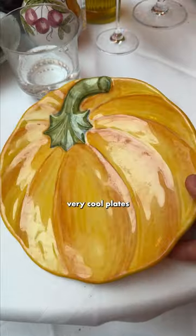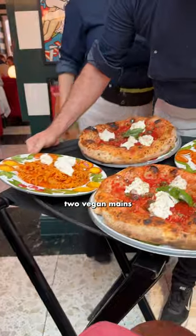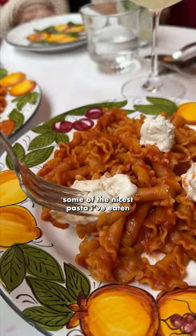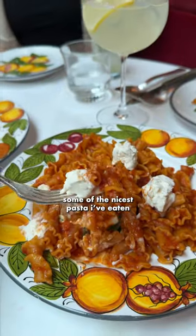The vegan starter also had vegan cream cheese, and all the textures just complemented everything so well. The plates in this place are really cool, as are the drinks. Both vegan mains use the same vegan cream cheese from Julie and Bruno. This is some of the nicest pasta I've ever eaten out.